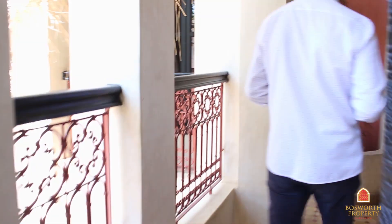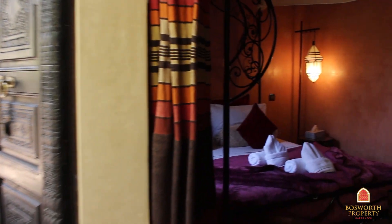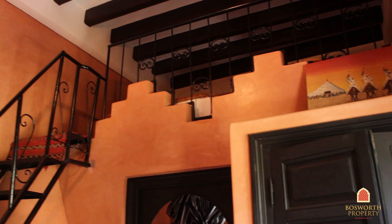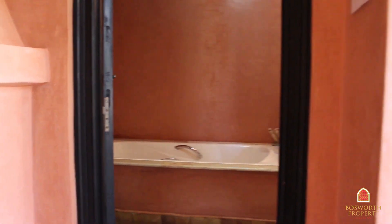We'll come along around the corridor and onto the second room on this level. As you can see, beautiful crock-a-dors. An absolutely wonderful, romantic room — a big baldequin bed, and another little mezzanine up there for the children. A big beautiful en suite as well, and a fireplace.